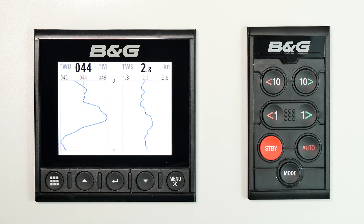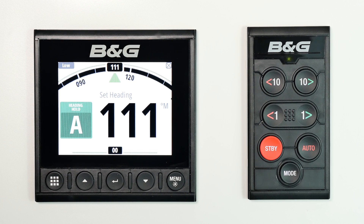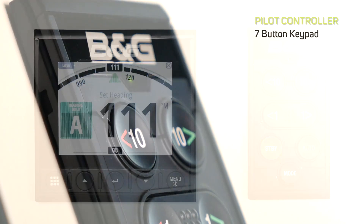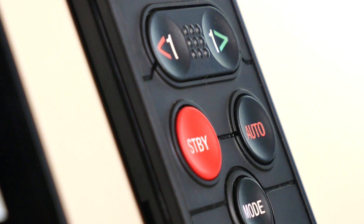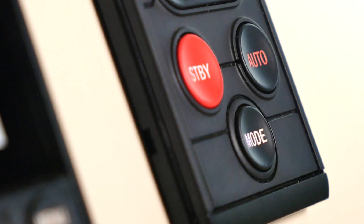The B&G Triton 2 Pilot Controller can be combined with the Triton 2 instrument display to create a fully featured autopilot controller. Take complete control of your autopilot with the simple seven-button keypad, built for safe and reliable operation in all conditions.